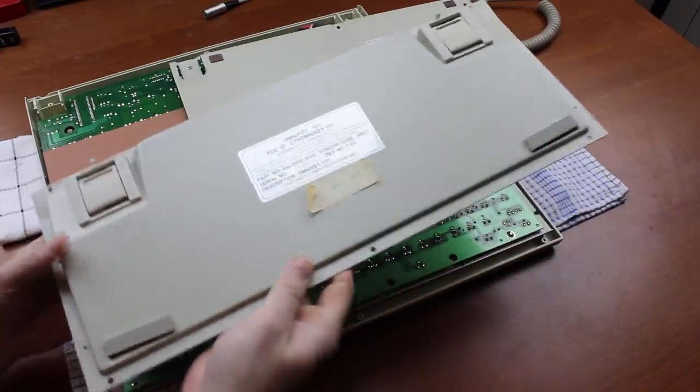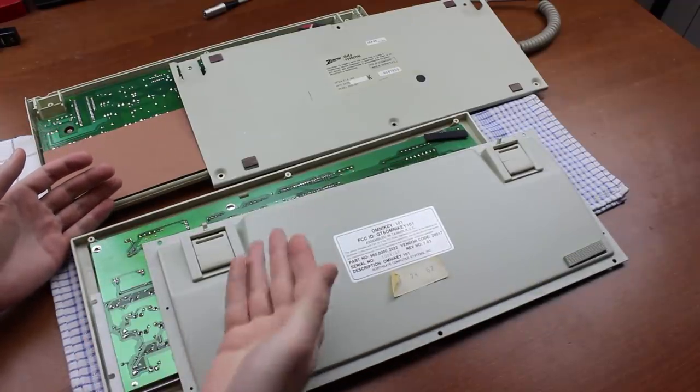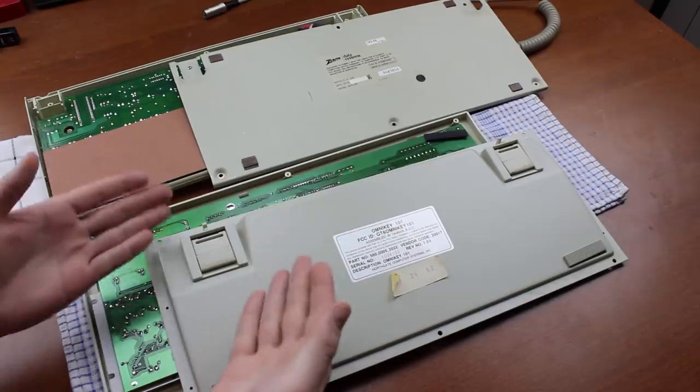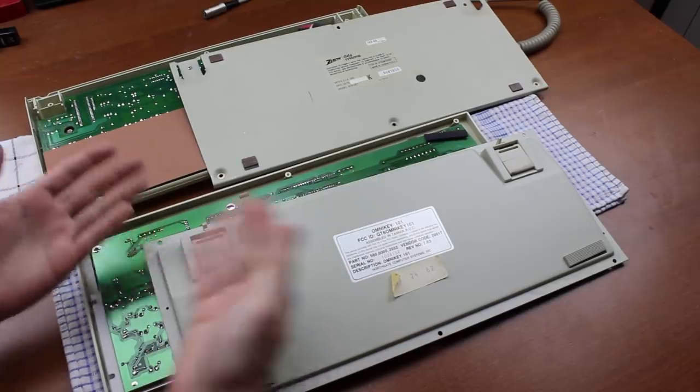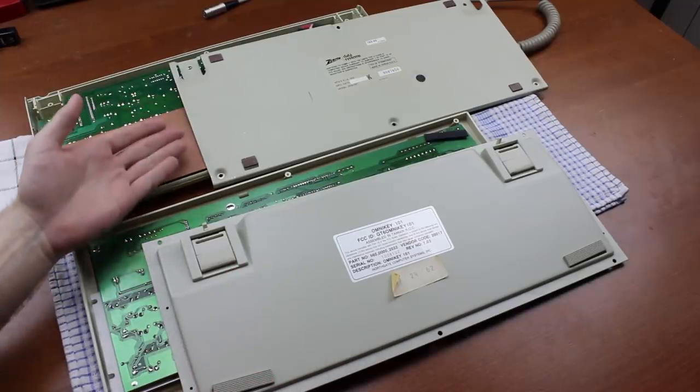Can you imagine a keyboard coming out nowadays with this much steel on it? This back panel alone weighs more than most modern keyboards do, and the back panel is only a third of the weight of the whole keyboard.